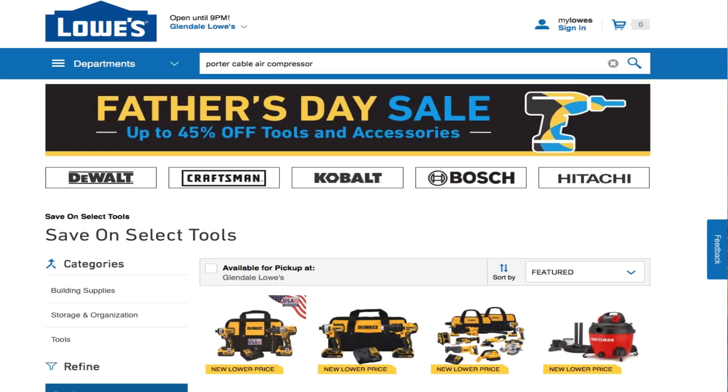Welcome back to another video. Today we got the Father's Day sale with up to 45% off on tools and accessories from Lowe's. Don't forget to smash the like button, hit subscribe, hit the bell for more tool reviews and tool deals. Let's go ahead and get started.